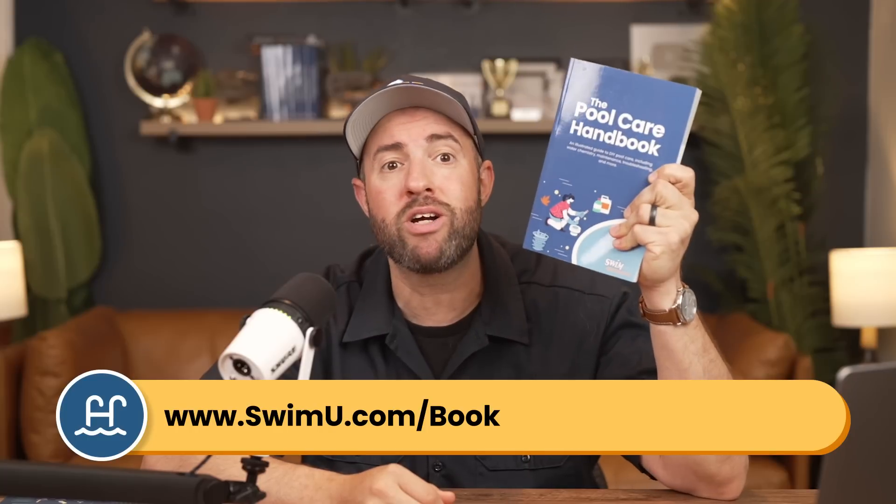Hey, it's Matt from Swim University. And before we get into this video, if you're new to taking care of a pool and you want more help, check out our Pool Care Handbook. It's an easy-to-follow manual made specifically for new pool owners, and you can grab your copy at swimu.com/book.